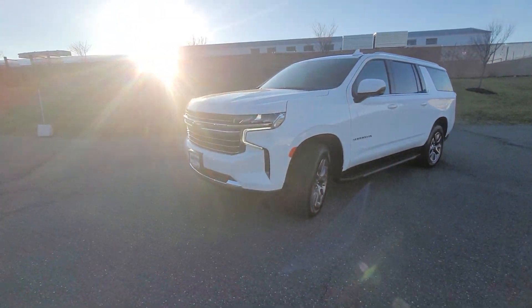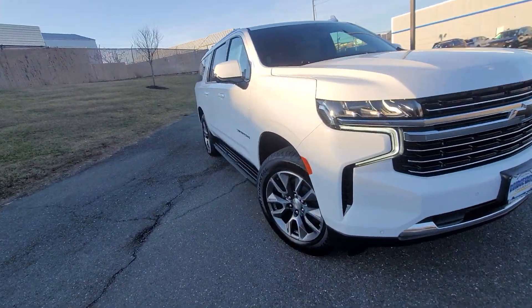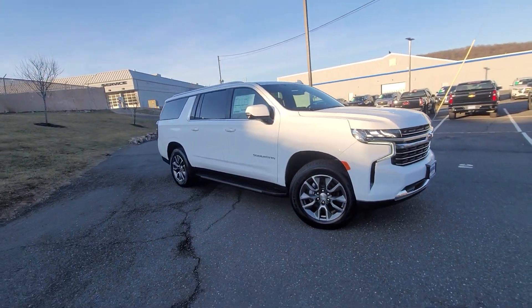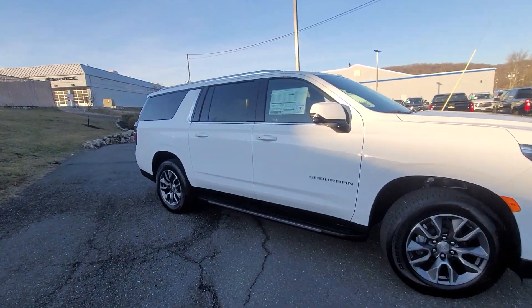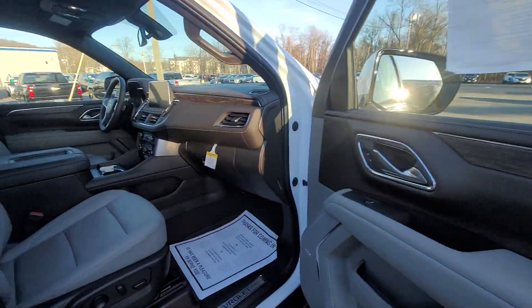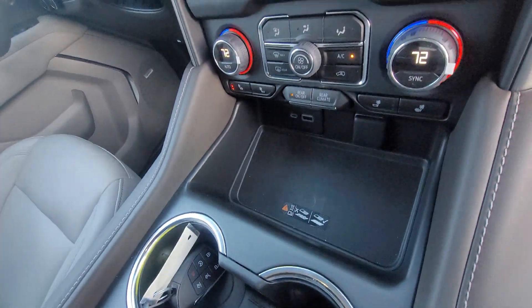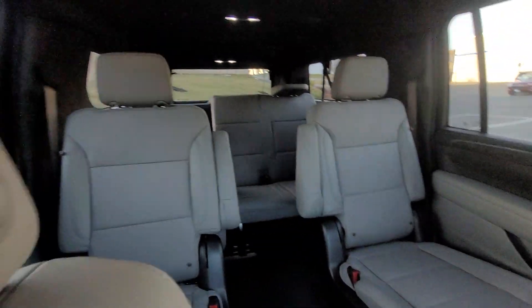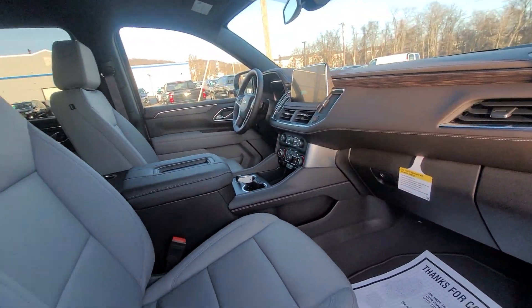Gorgeous vehicle. It's one of a kind. It's rare because it does have the front sensors and luxury package, which gives you the surround vision camera, power folding seats. Equipment like this is no longer easy and much harder to find even in Premier and High Country, but this one has it. So it's a great thing. You have heated seats, wireless charging, captain's chairs configuration, and a one of a kind, super rare interior.